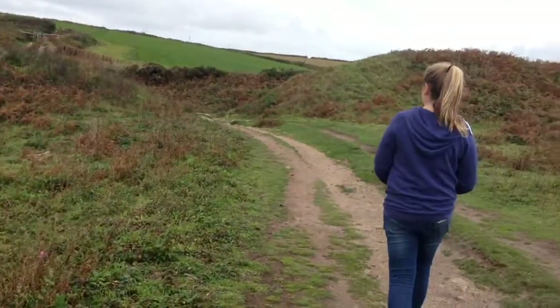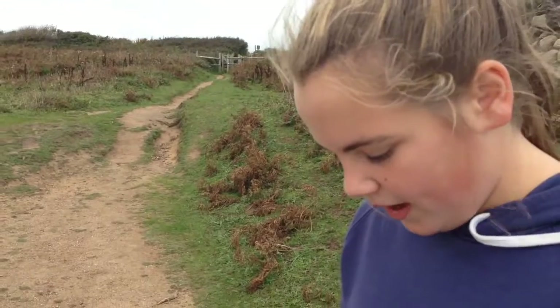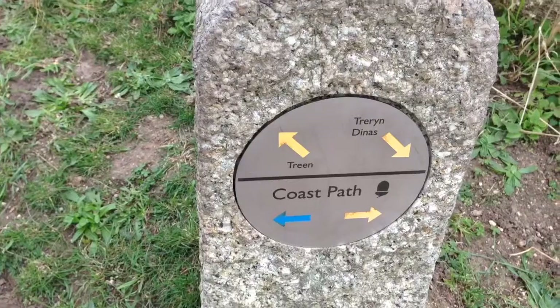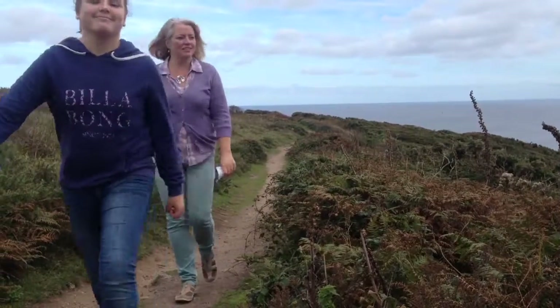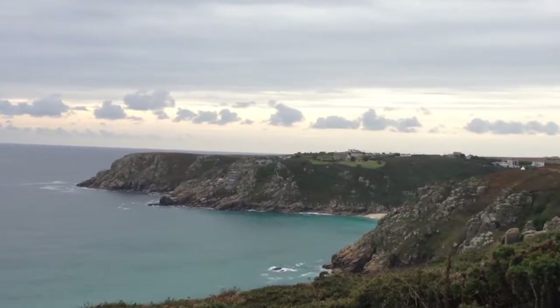There's the rampart from the fortification. The path splits — keep left. The right fork returns to the car park at Treen. Take the further left fork to remain on the coastal path. There's the Minack and Porth Curnow Beach just visible.